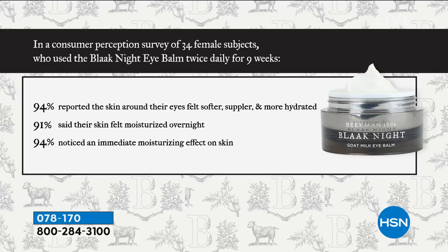We did a consumer perception study: 94% of people reported that the skin around their eyes felt softer, smoother, and more hydrated; 91% said their skin felt moisturized overnight; and 94% noticed an immediate moisturizing effect. That's the goat milk difference — your skin literally drinks it in.